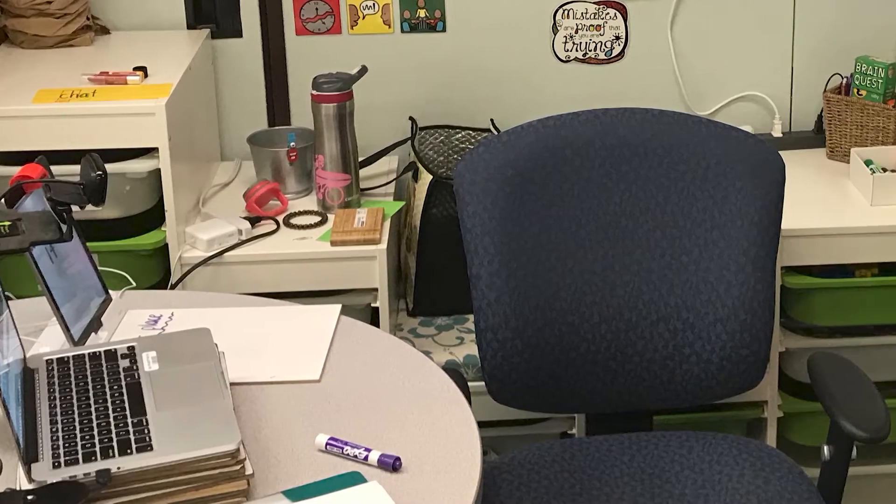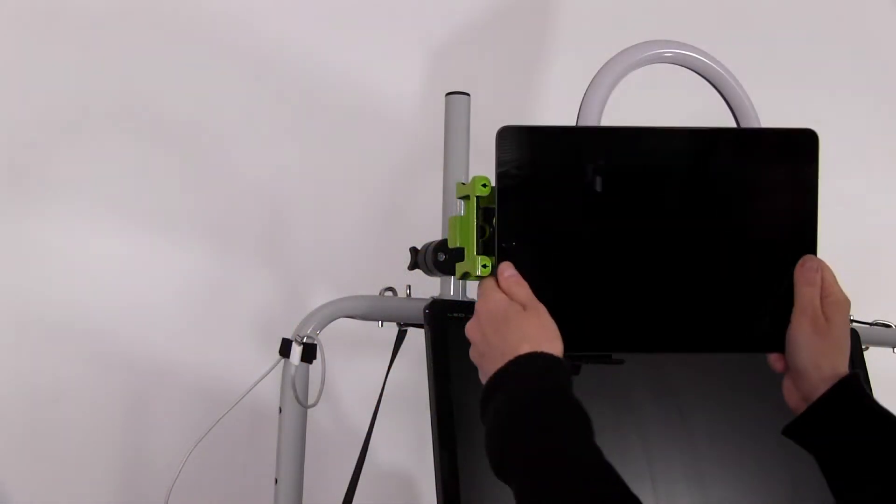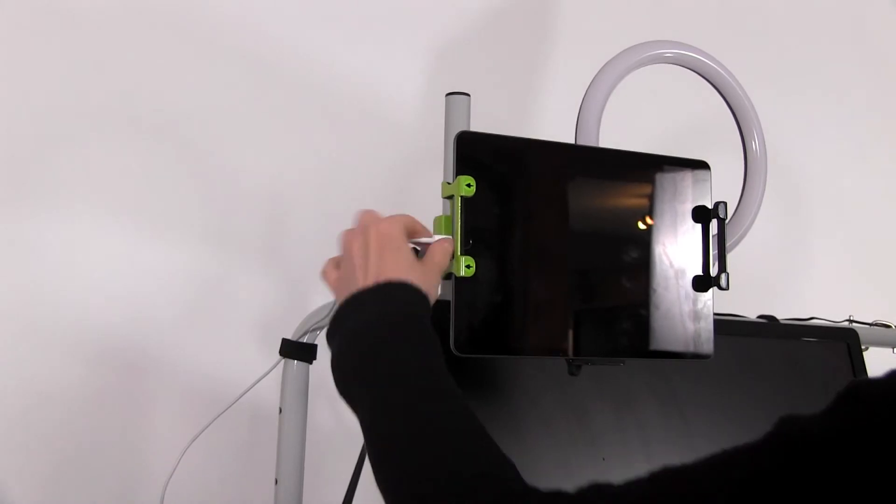Teaching students online and in class poses many challenges, including sourcing all the gadgets to set up the technology required to engage, communicate and teach students effectively. The customizable mobile tech station has a spot for everything. Just connect your devices and you're ready to go.